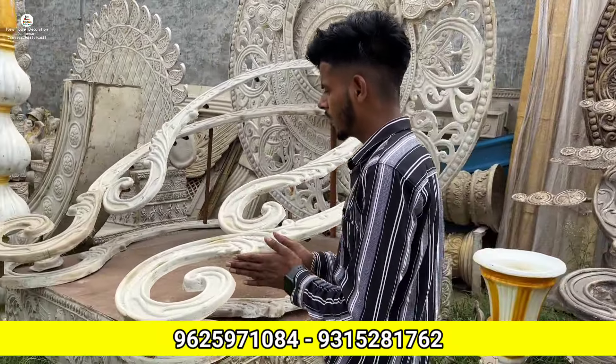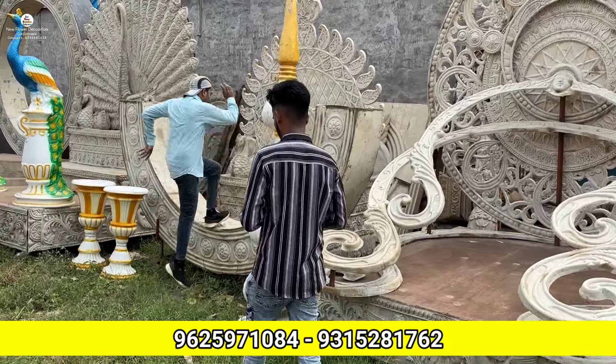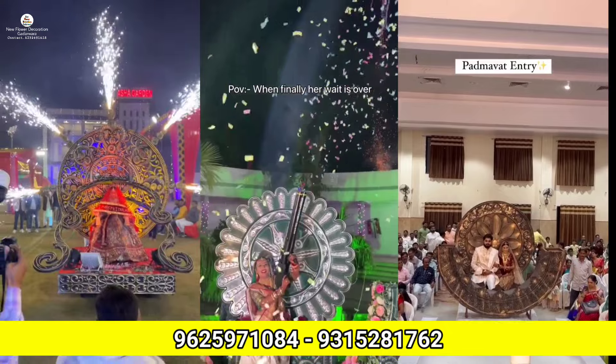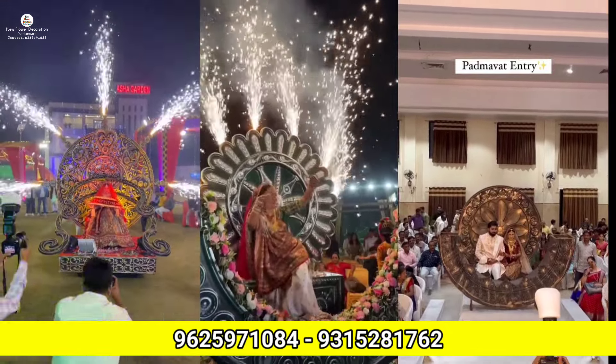Here are entries — this is a 35,000 rupee entry setup, so check it here. The color is the customer's choice, it will be done. This is without color — 35,000. This is a new setup that you will not be able to find anywhere else. The background and everything can be changed.